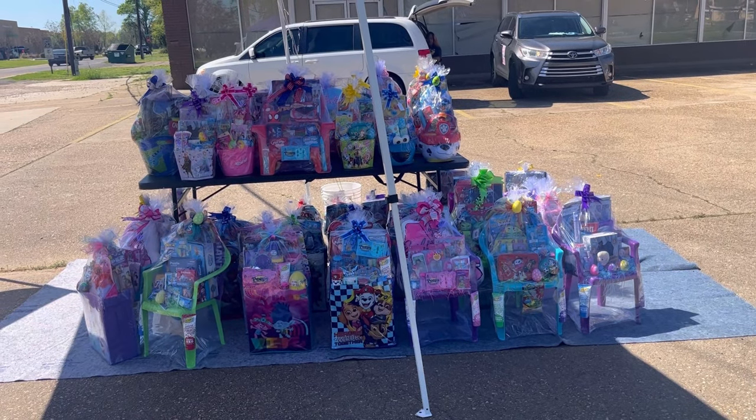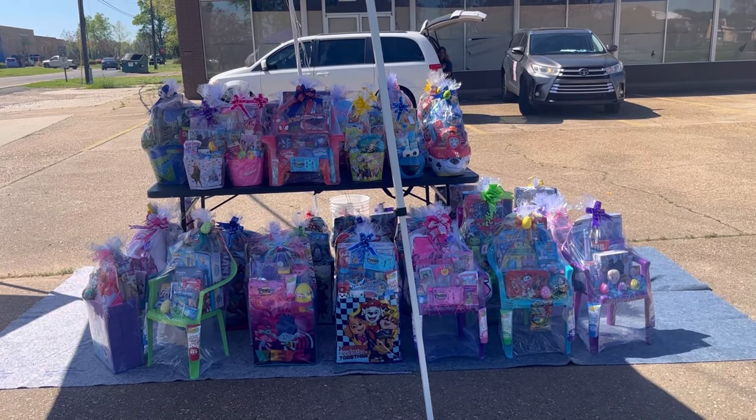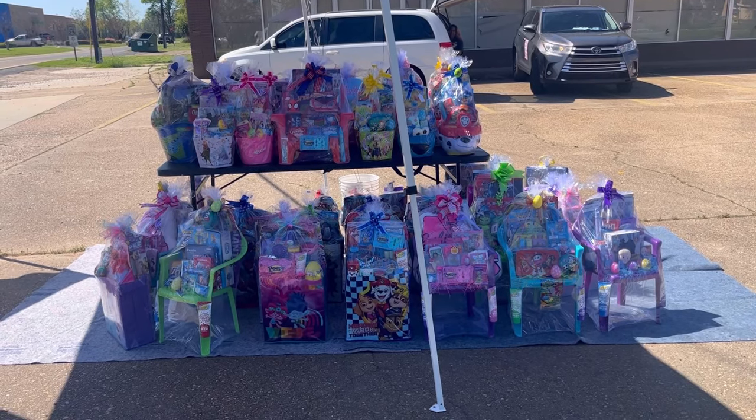Hey everybody, welcome back to my channel. We're out here for day number two of street sales.